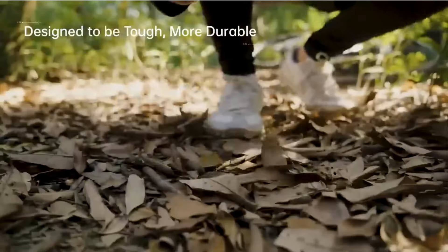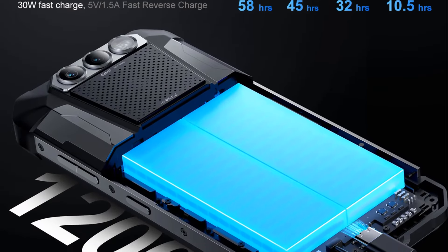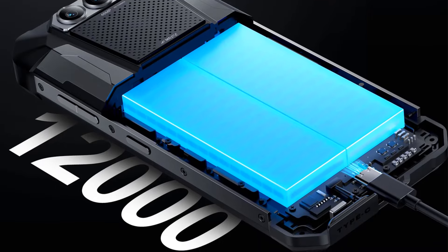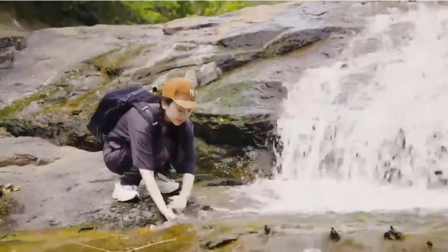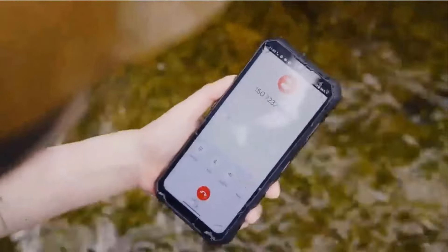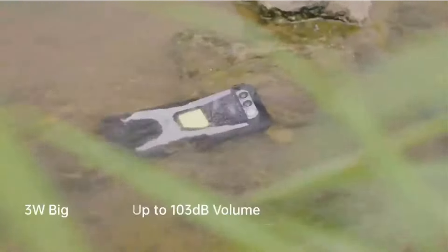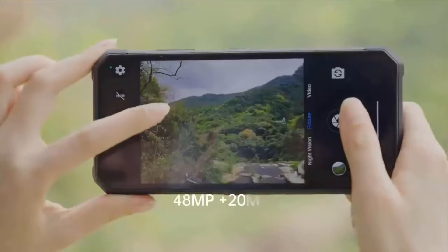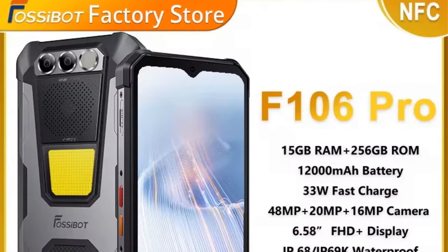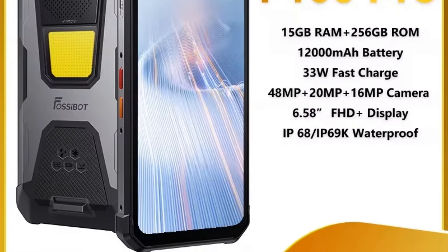Powered by a 12,000mAh non-detachable battery with 33W adaptive fast charging, it ensures prolonged usage. The smartphone features a vibrant 6.58-inch IPS display with a resolution of 2048x1080 and a 60Hz refresh rate. It has a dual rear camera system with a 48MP main sensor and a 20MP front camera, supporting biometric security through fingerprint and face recognition. It includes a dedicated memory card slot, NFC capabilities, and operates on Android with support for multiple languages. However, it lacks a 3.5mm headphone port and does not offer wireless charging. Overall, this phone is designed for users who prioritize both functionality and durability.